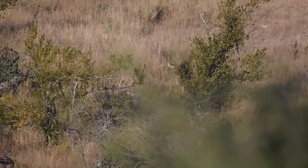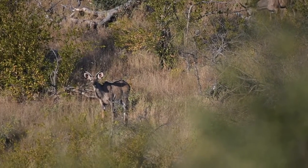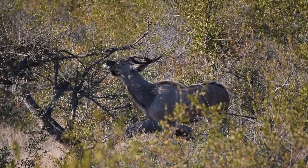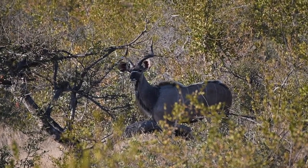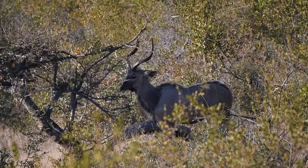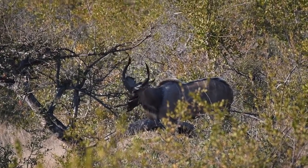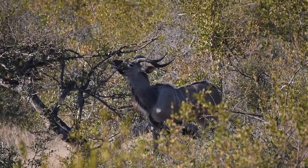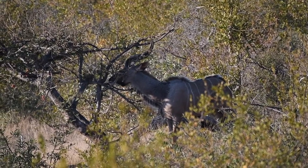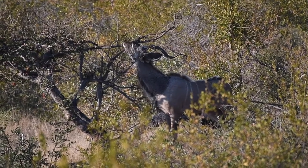Kudus are one of the largest antelope species in our area. Kudus are what we refer to as browsers, which means they eat off trees rather than grass. Here we have a young male kudu — with kudus, only the males have horns, the females don't. You can see he's not very old because the horns haven't reached that massive size kudus normally have. What he's doing involves two things: antelopes have a gland underneath the eye which they use to mark territories, and kudus also shape and keep their horns in good condition by rubbing them against trees.